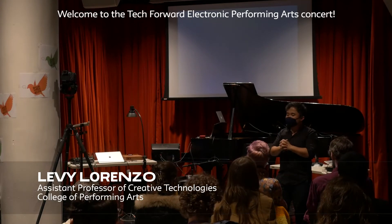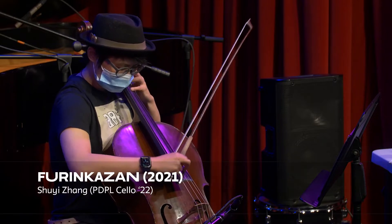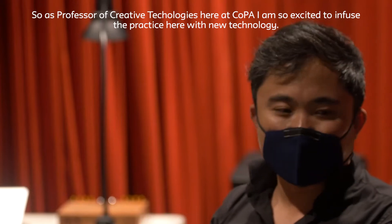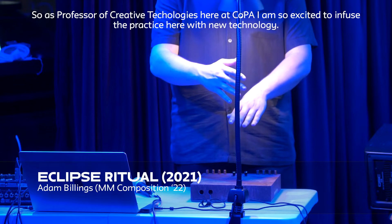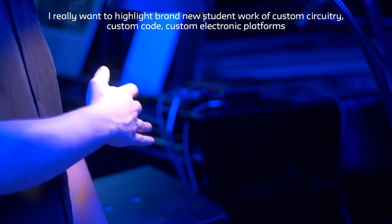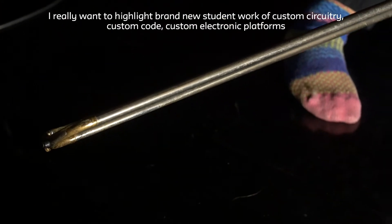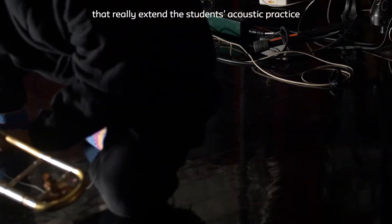Welcome to the Tech Forward Electronic Performing Arts Concert. As professor of creative technologies here at COPA, I'm so excited to infuse the practice here with new technology. I really want to highlight brand new student work of custom circuitry, custom code, and custom electronic platforms that really extend the student's acoustic practice.